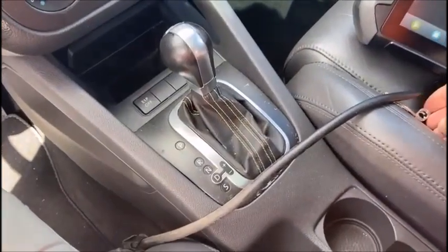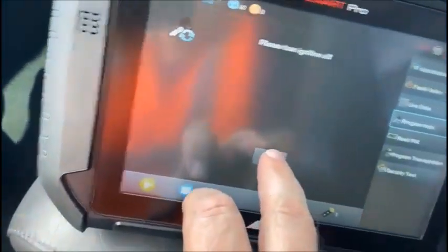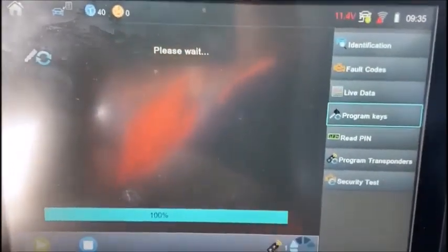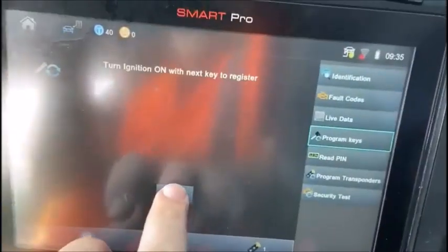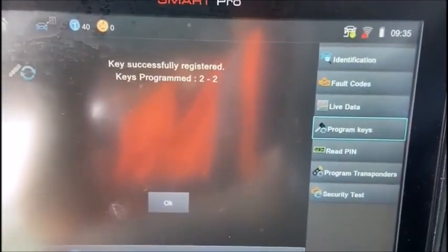Alright, hit OK. Second key goes in — please wait — turn it on, hit OK. Each key successfully registered, two of two. Thank you.